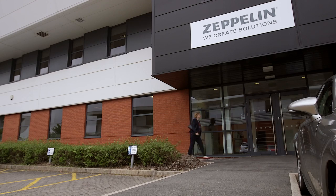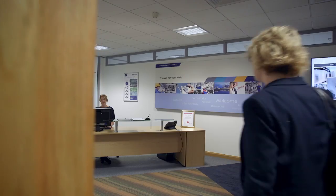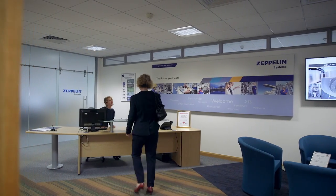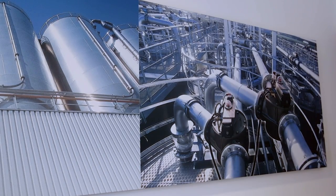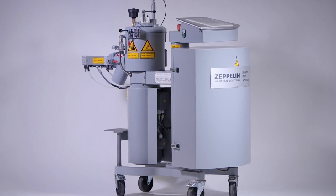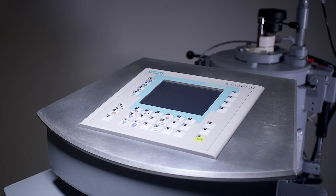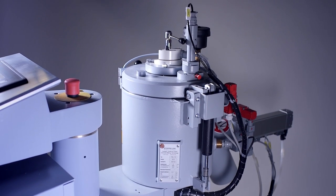Here at Nottingham-based Zeppelin Systems UK, part of the Global Zeppelin Group, we create solutions for our customers — specialists in providing quality, value-driven engineering systems and components to the process industry. Introducing the Laboratory Henshaw Mixer Type FML10, which we offer for hire or to buy in order to assist you with enhancing your production capability.